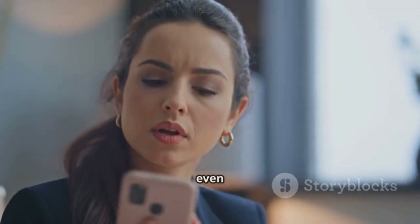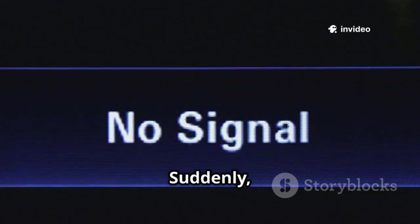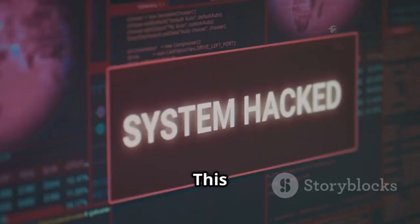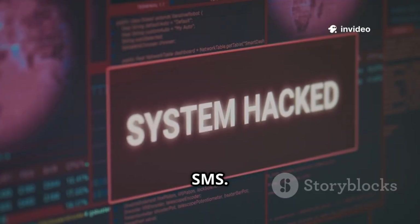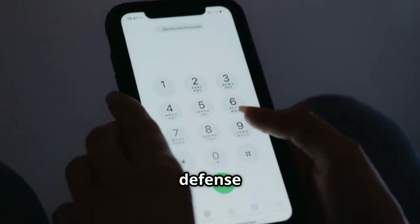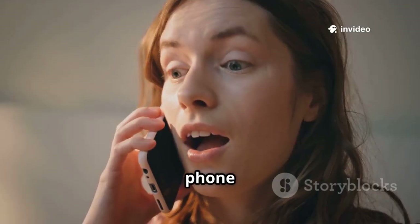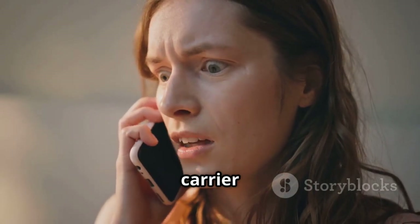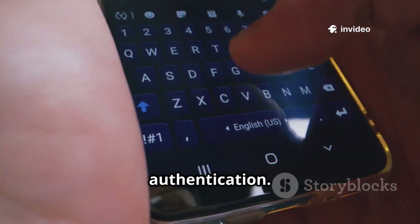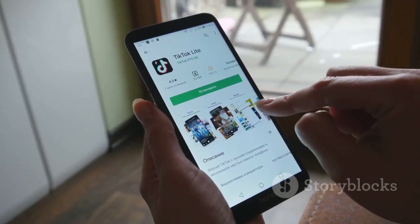SIM swapping is terrifying because you don't even have to make a mistake. Hackers gather your personal info, then trick your phone provider into transferring your number to their SIM card. Suddenly your phone loses service — they get your calls and texts, and reset your TikTok password using your number, locking you out. This attack bypasses even two-factor authentication via SMS — it's a full identity takeover. Your email, bank, everything tied to your number is at risk. Call your provider and add a PIN or password to your account. Never share personal info publicly. If your phone suddenly loses service, act fast and contact your carrier immediately. Don't rely on SMS for security — use app-based authentication.